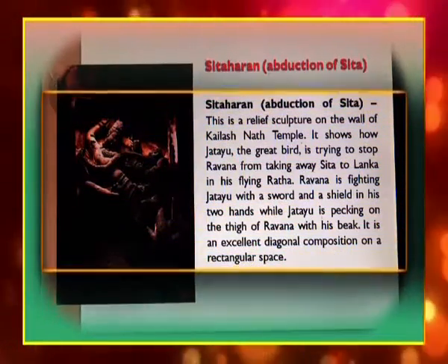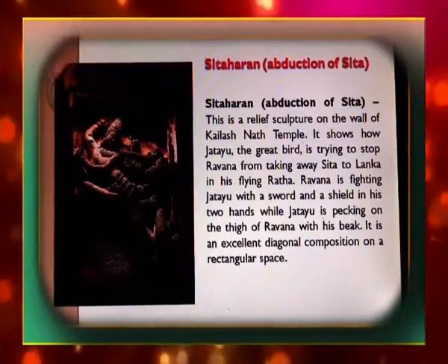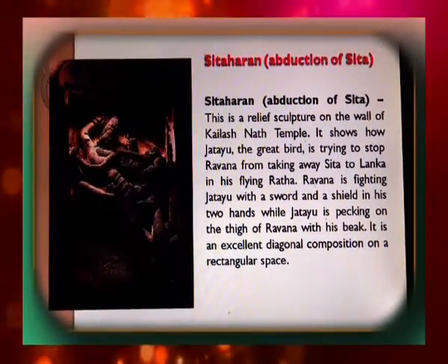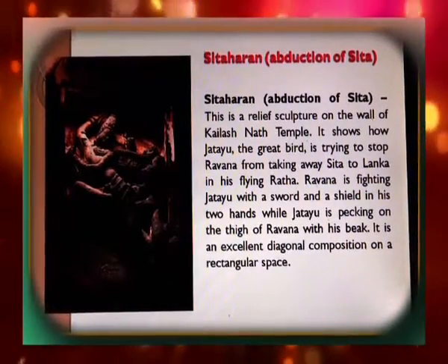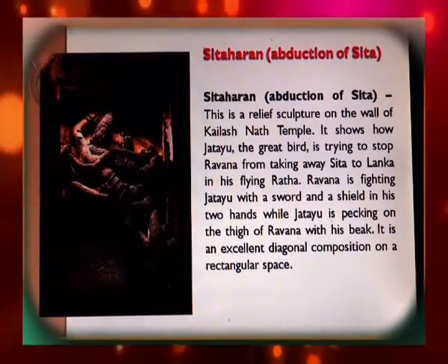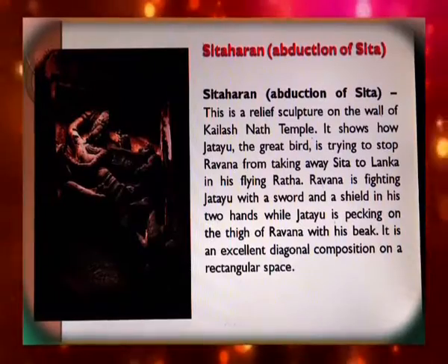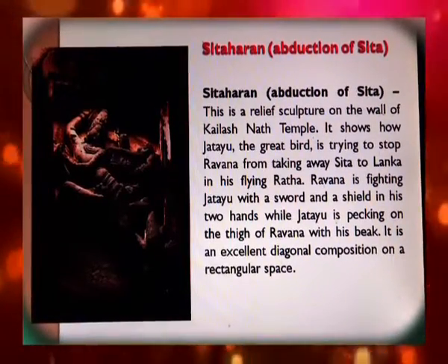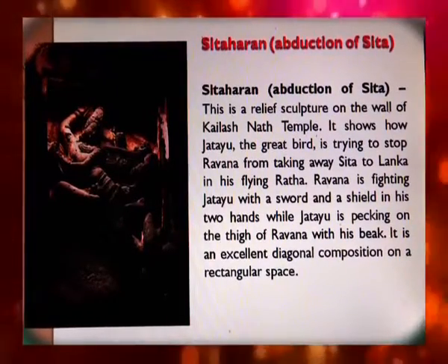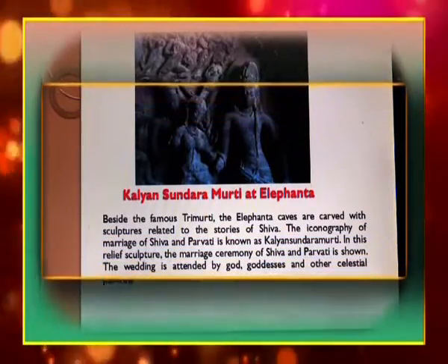The Sita Haran or Abduction of Sita is a relief sculpture on the wall of the Kailashnath temple. It shows how Jatayu, the great bird, is trying to stop Ravana from taking Sita to Lanka in his flying chariot. Ravana is fighting Jatayu with a sword and shield in two of his hands, while Jatayu is pecking at the thigh of Ravana with his beak. It is an excellent diagonal composition on a rectangular space.